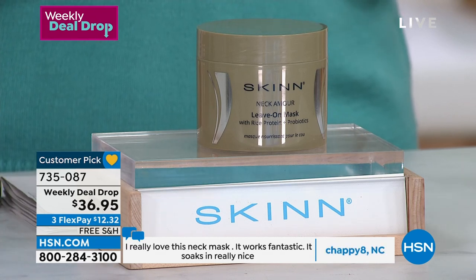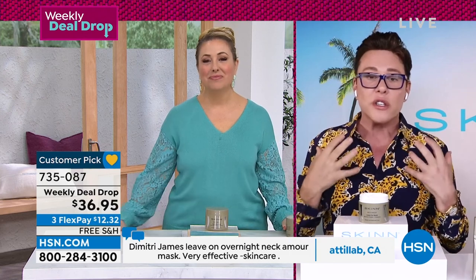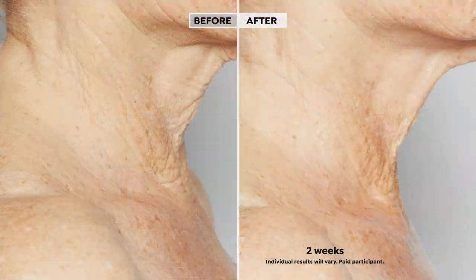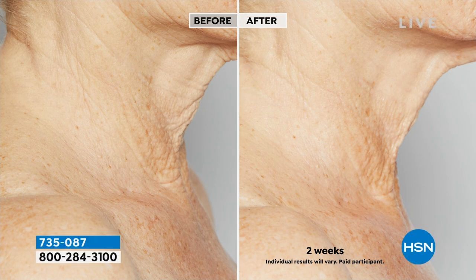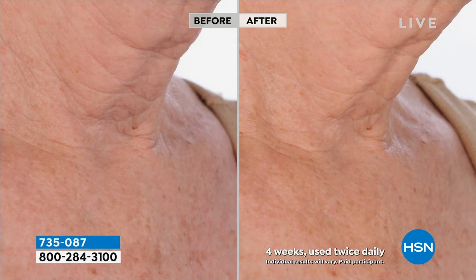Dimitri knows what it feels like to hate your neck. He demonstrates: when skin has lost elasticity, you can push it one way and it stays, push it the other way and it stays. Once you start using this, you see the change — and it's extraordinary, you see it really fast. Just give it 48 hours. The regular size versus the super size is shown, and that two-week before and after is amazing.